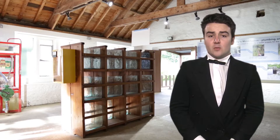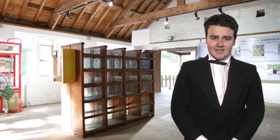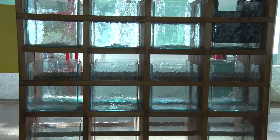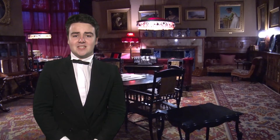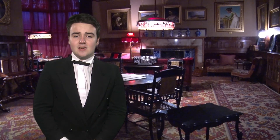However, sometimes there wasn't enough water to generate the electricity, so we kept these batteries charged to make sure there was enough electricity to light the house, or use the telephone or the fire alarm. But sometimes the electricity supply failed completely. And when that happened... Oh. Oh dear. Has anybody got a candle?